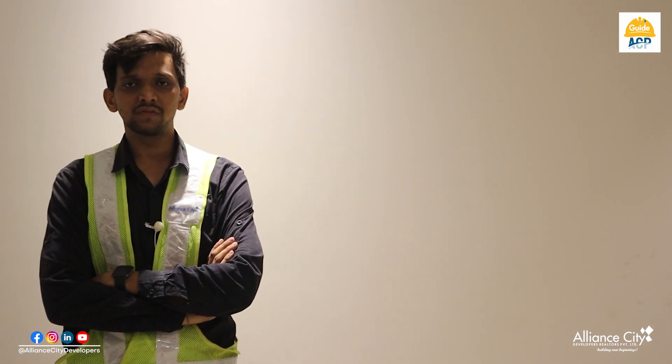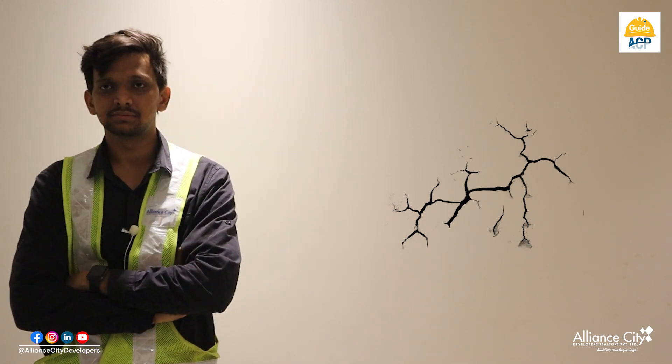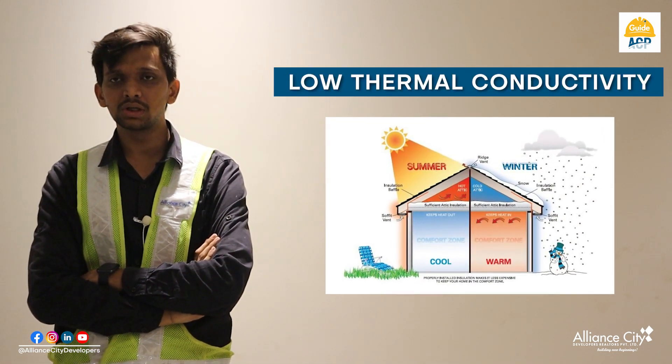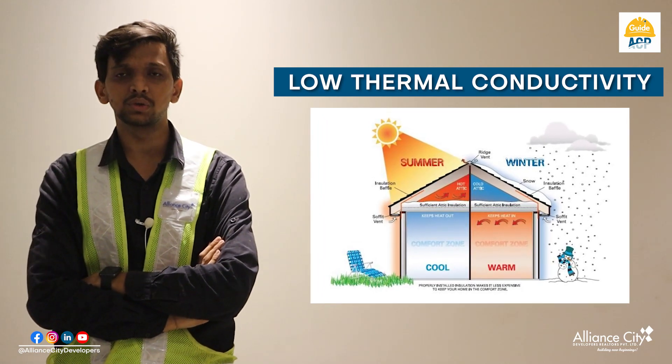The feature of this product is that we get no shrinkage cracks because it does not produce heat during its reaction. It also has low thermal conductivity, meaning it keeps the room cooler during summer and warmer during winter.